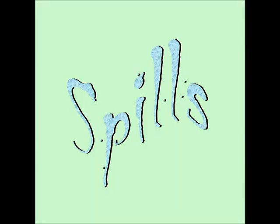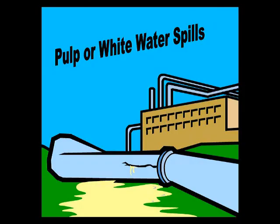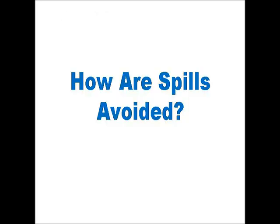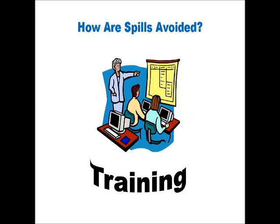Spills are another class of significant aspects the MIL must manage. There is always the potential for pulp or untreated white water to be spilled from the process. Spills may also occur as a result of a release of chemicals or petroleum products used in the manufacturing process. The MIL has taken several steps to avoid having spills. Training is a key component to avoiding spills. Operators are properly trained to run equipment such as tanks, pumps and valves, with computer systems that help to control and monitor the processes to avoid spilling pulp, white water or chemicals.